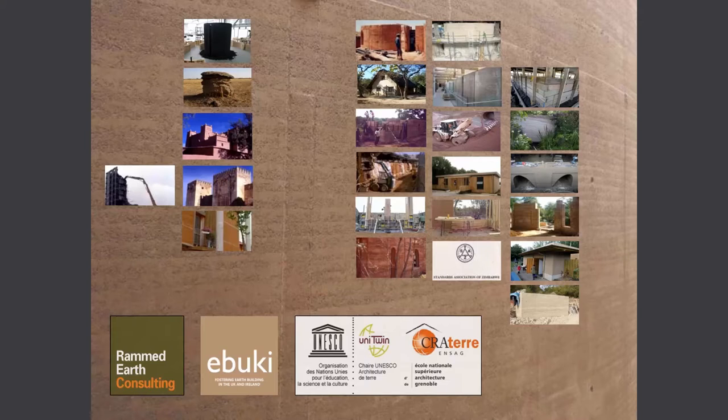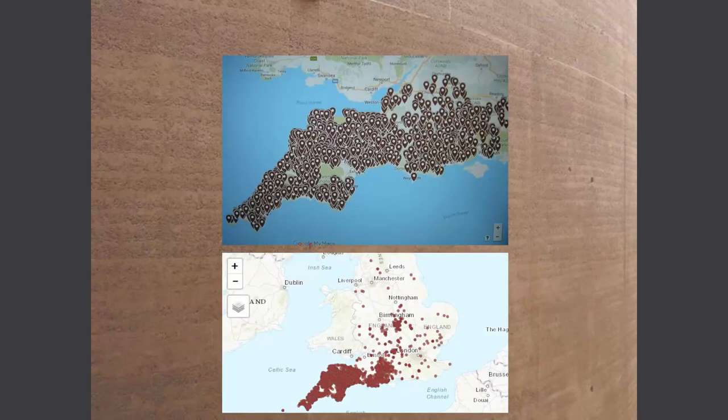My particular thing is rammed earth, which is a form of building where you're using a formwork that is the shape of the wall, and it's filled in layers of loose soil which are then compacted, layer by layer, until you take the form away. There are lots of different types of earth structures, and one thing about scale we've been thinking about recently is that cob is quite a well-known earth type. We've just started mapping it — this is 8,000 cob buildings bought and sold in the southwest of England in the last 12 years, plus another 5,000 listed buildings.